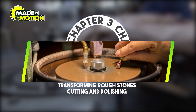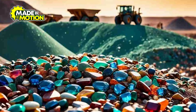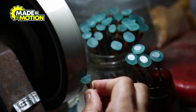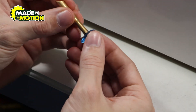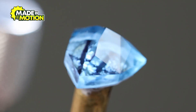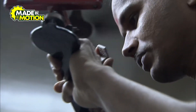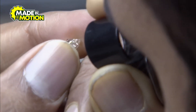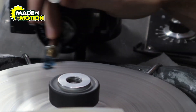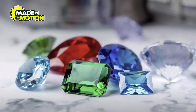Chapter 3: Transforming Rough Stones — Cutting and Polishing. The journey from rough stone to sparkling gem involves meticulous cutting and polishing to enhance natural beauty. Once mined, rough gemstones undergo a transformation through cutting and polishing. Skilled artisans study each stone to determine the optimal cut that will maximize its brilliance and color. This process involves shaping the stone and creating facets that reflect light, enhancing the gem's natural beauty. The cutting process requires precision and expertise, as each gemstone has unique properties that influence how it should be shaped. After cutting, the stones are polished to achieve a smooth, reflective surface, bringing out their full luster. This transformation from rough stone to polished gem is a critical step in the creation of fine jewelry, ensuring that each gemstone displays its inherent beauty to the fullest.